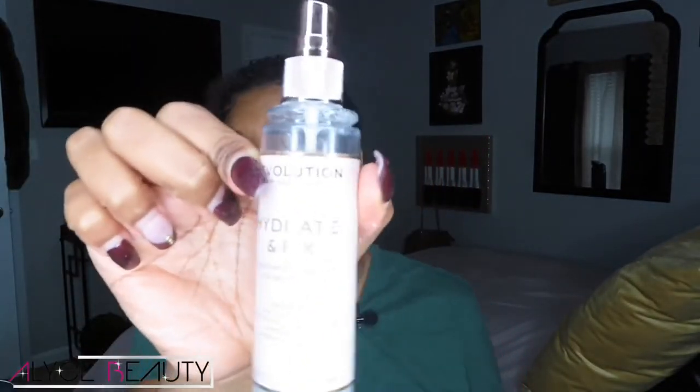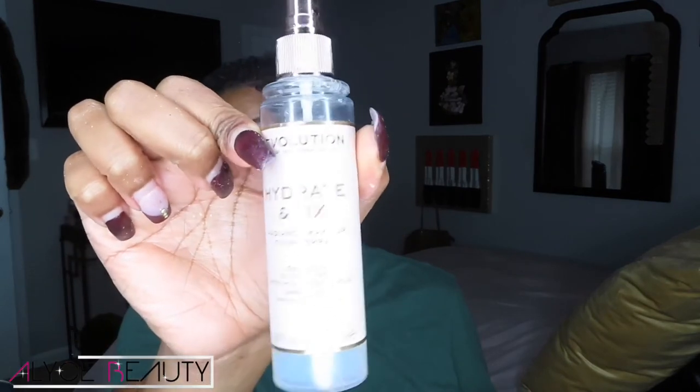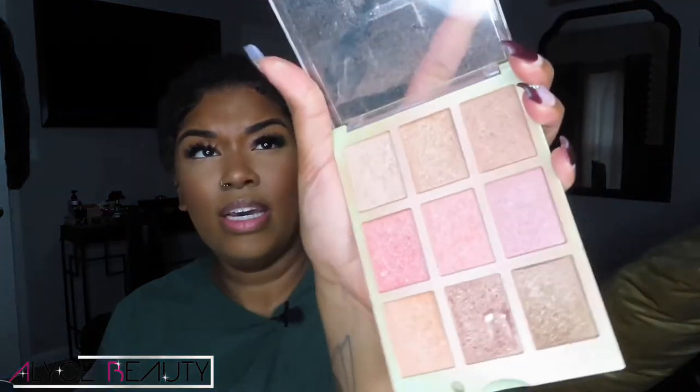Now I'm going to hydrate my face with this Hydrate and Fix spray by Makeup Revolution. Then I'm taking this highlight palette I got from Marshalls or TJ Maxx - I love it. I'm just going to highlight a little bit on the balls of my cheeks.